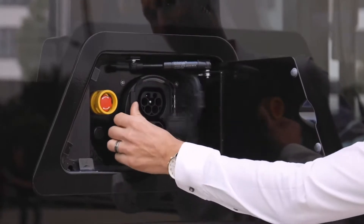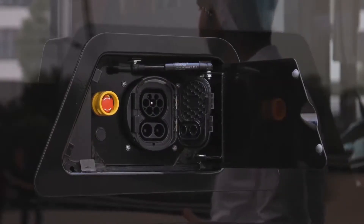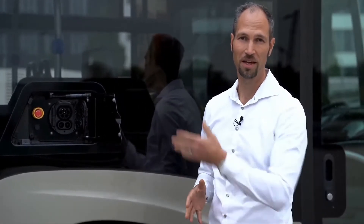As with every electric bus, charging is a key functionality. On the eCitaro, charging is done with a plug on the right-hand side — a standardized Combo 2 plug. We will also offer it on the left-hand side with dual-side charging. In addition, as an option we offer high-power charging with up to 300 kilowatts, located on the roof either with a pantograph or with charging rails.